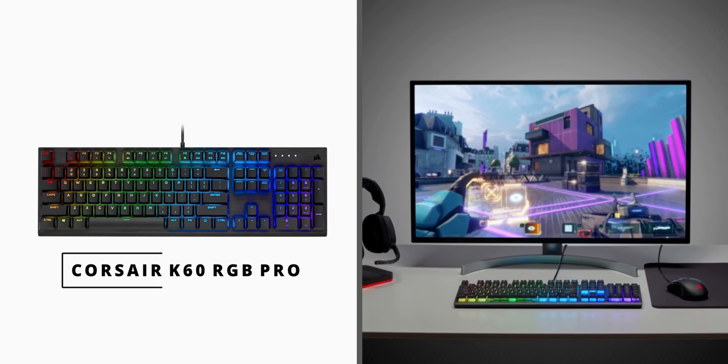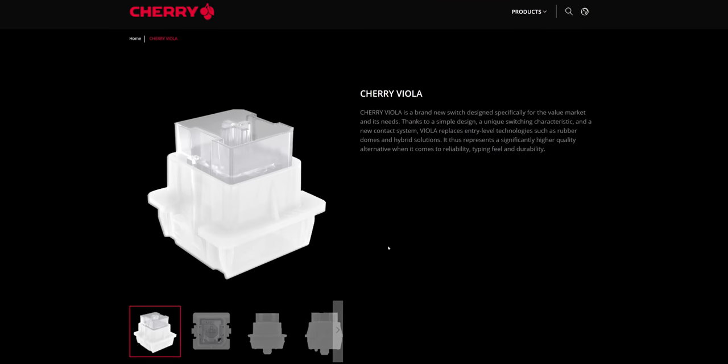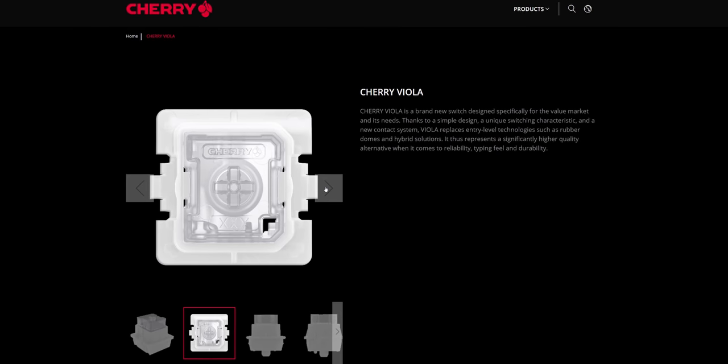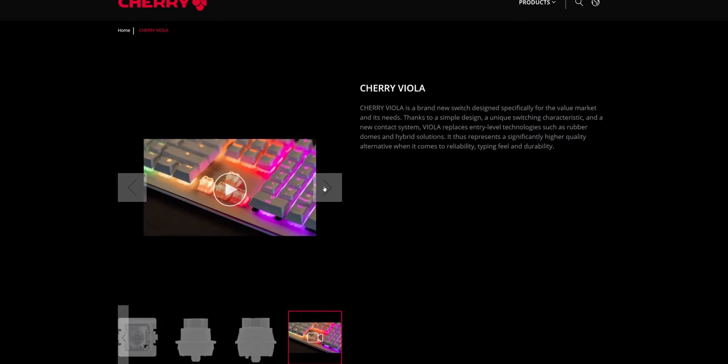The latest in the switch collection from Corsair comes with the new K60 RGB Pro keyboard with the new Cherry Viola switches. They are still mechanical, but with a simplified design and cover the premium value-oriented keyboards like the K60 RGB Pro. Which brings us to present day and this culmination of keyboard upgrades that make up the incredible K100 RGB, a truly unique beast of its own that has some special tech under the hood.